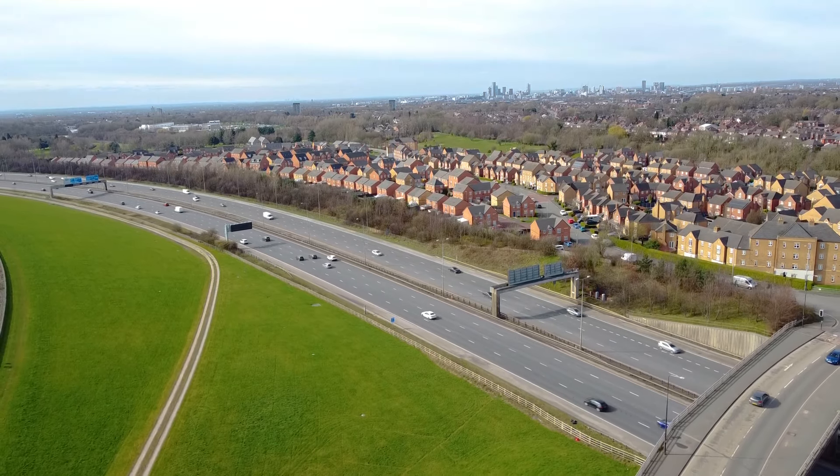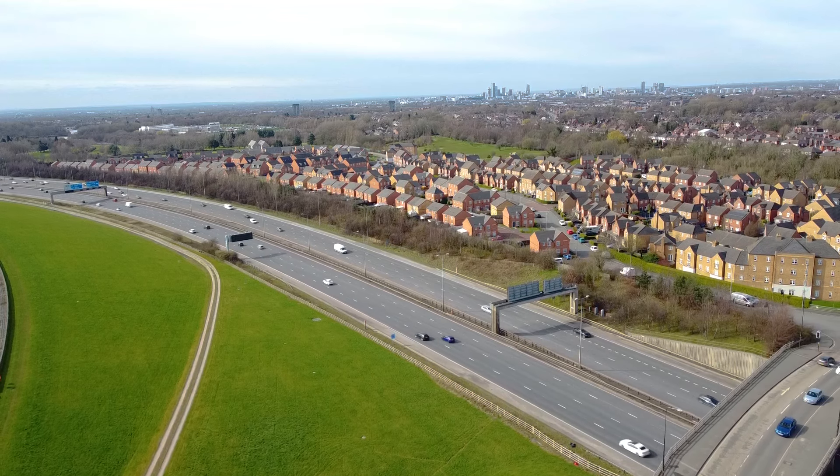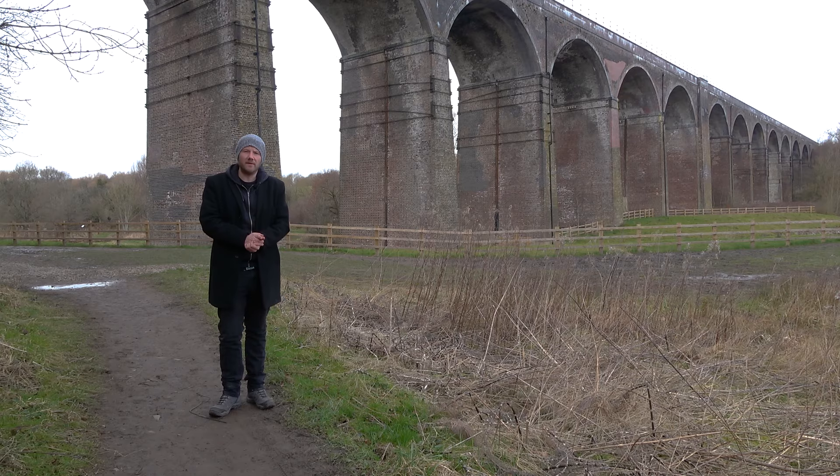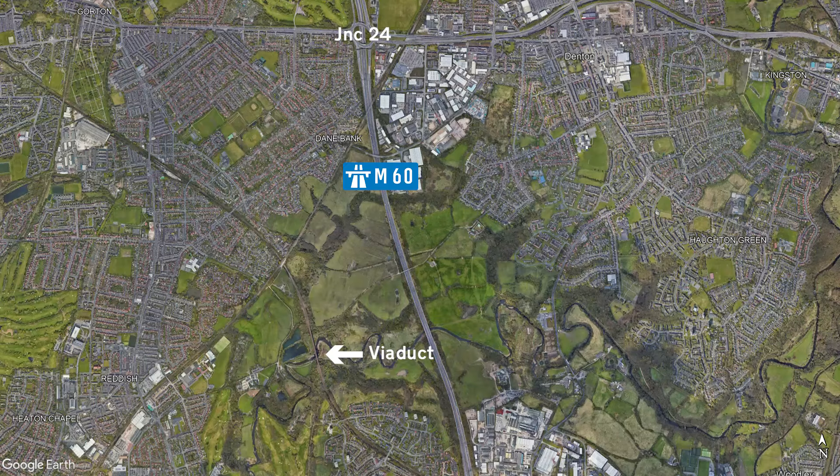Across the motorway and opposite the reservoir is now a housing estate built on land reclaimed from the reservoir. Junction 24 is where the M60 meets the M67, the failed Manchester to Sheffield motorway. I've already covered the M67 in a different video, so instead let's turn our attention to the witch-cursed viaducts that you'll spot as you drive along the motorway when it crosses the River Tame.